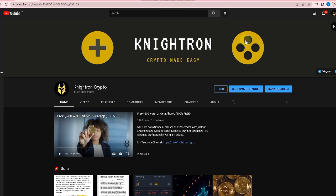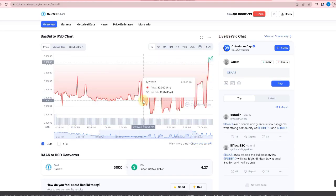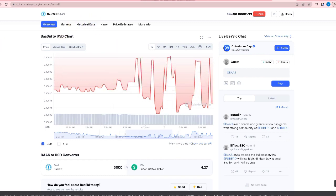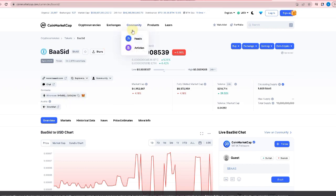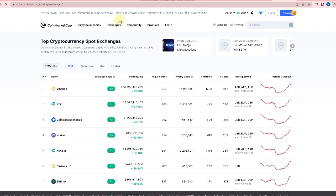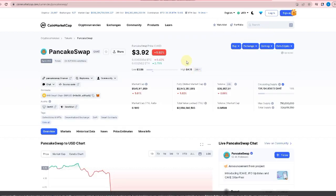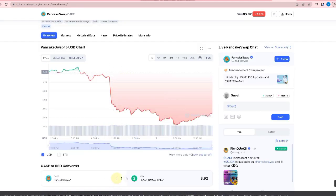So two things we'll be talking about in this video. First, let me show you the token which is already listed. The airdrop is now live and you can get this token for completely free. The token name is BASID, or you can say BAAS. We can check the token overview in CoinMarketCap. This airdrop will be claimed on mobile. As you can see, it is based on the Ethereum network. The market cap is quite good and the token is found in many exchanges right now.